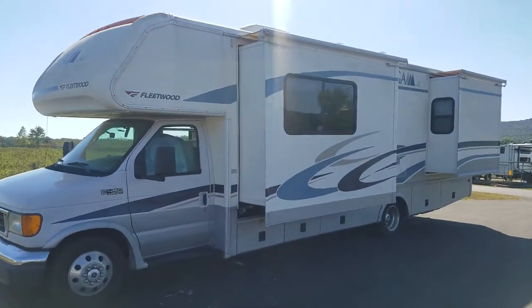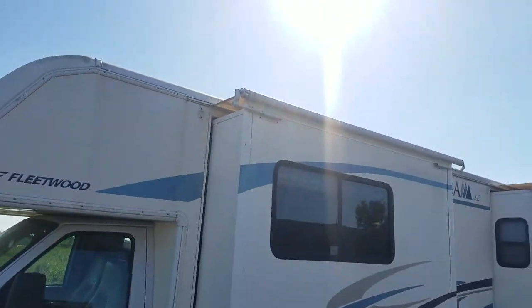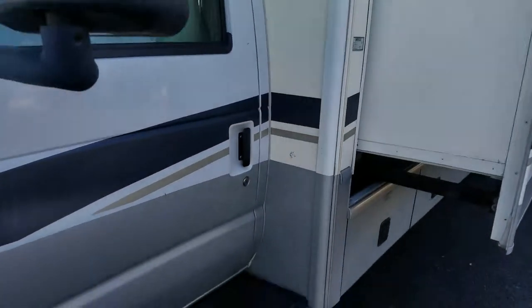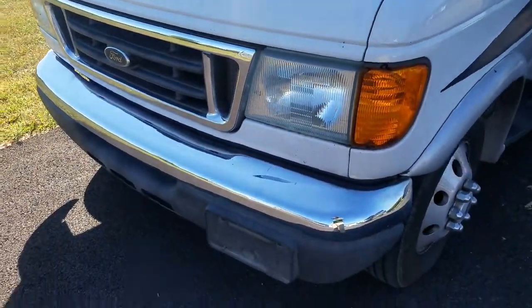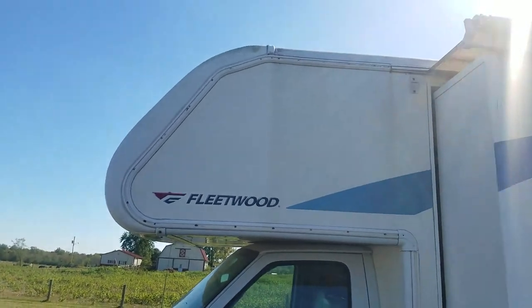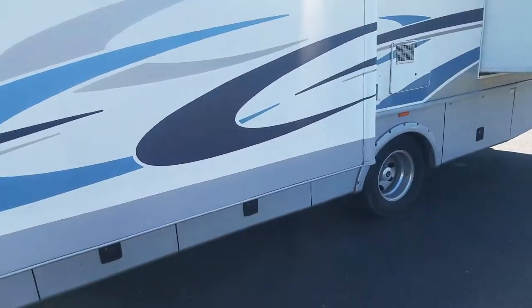It's got two slides with slide toppers to keep debris like leaves or needles off the top of your slide, so you don't have to climb up there and brush it off when you're getting ready to leave. For extra stability for a C-Class, we have a cast fiberglass front cap, so you don't have just 70 mile an hour wind buffeting against a sheet of fiberglass.